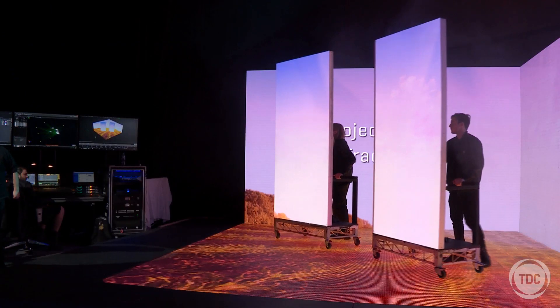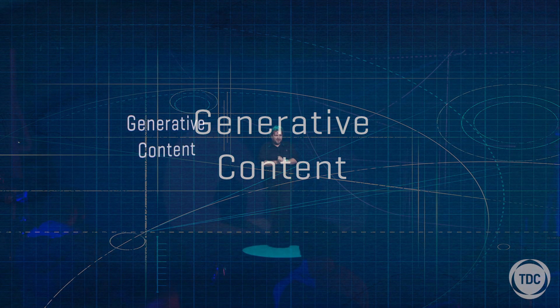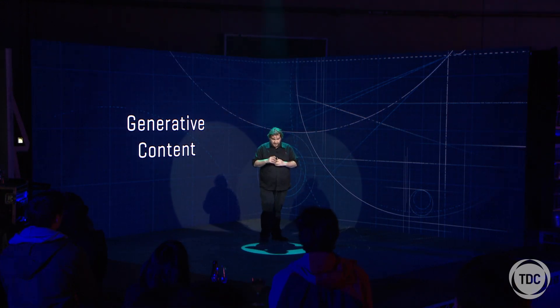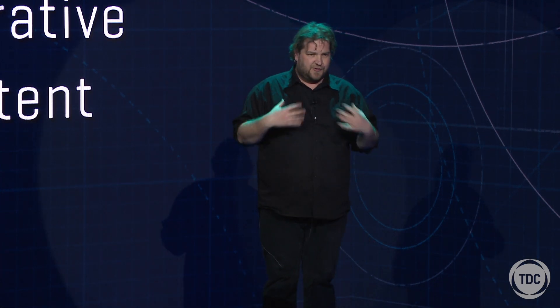The next really exciting thing I'd like to show you is what we're calling generative content. Everything you've seen so far has been pre-made video from a graphics house or animator placed on these surfaces and manipulated, which is very cool. But now we're going to do something a little different — make content in real time right now on the server, responding to where I am in space. We'll start off with some snowflakes, bringing them down around me and across the floor.